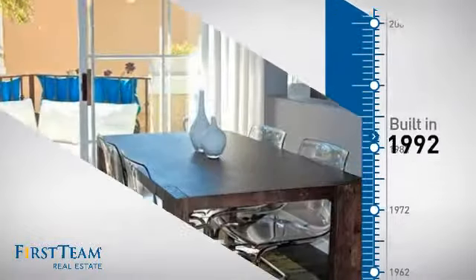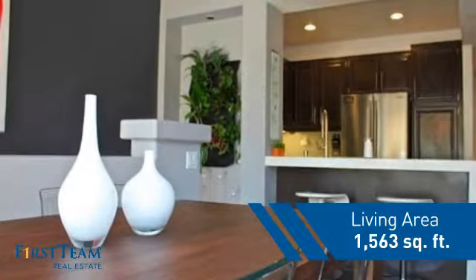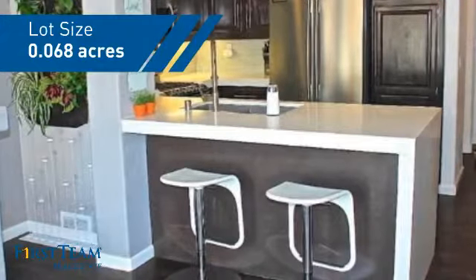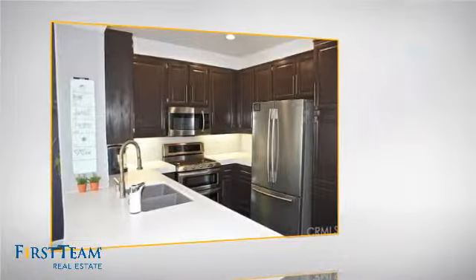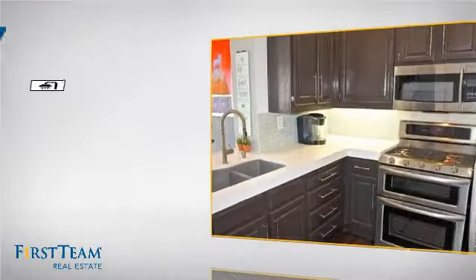This property was built in 1992 and features over 1,500 square feet of space, giving you a spacious layout to play host or kick back and relax after a long day. Inside you'll find two bedrooms, so you always have a private space to come home to, as well as two full bathrooms.